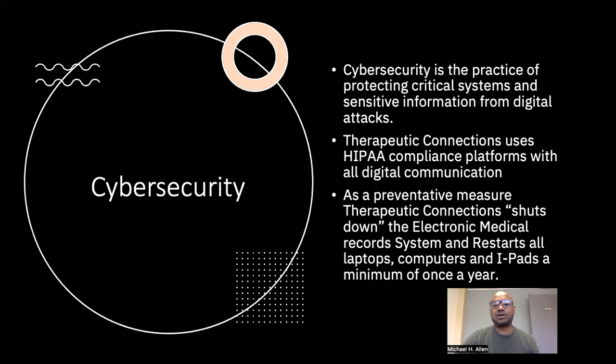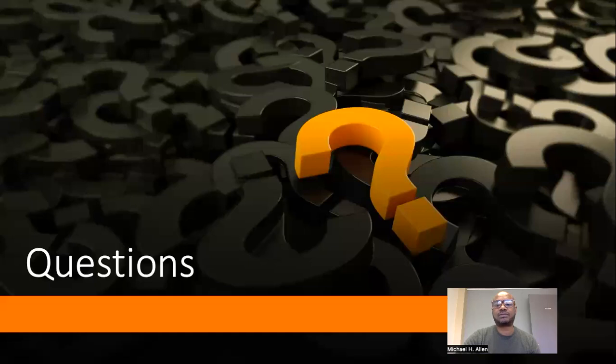Cybersecurity is the practice of protecting critical systems and sensitive information from digital attacks. Therapeutic Connections uses HIPAA-compliant platforms with all digital communications. As a preventative measure, TC shuts down the electronic medical record system and restarts all laptops, computers, and iPads a minimum of one time a year. If you have any questions, you can reach out to the administrative manager or your direct supervisor. I hope that this training was helpful to you — thank you.